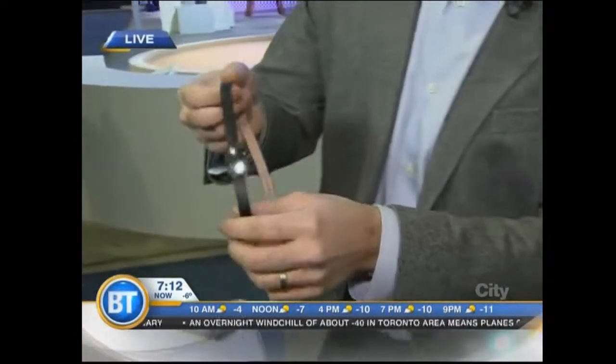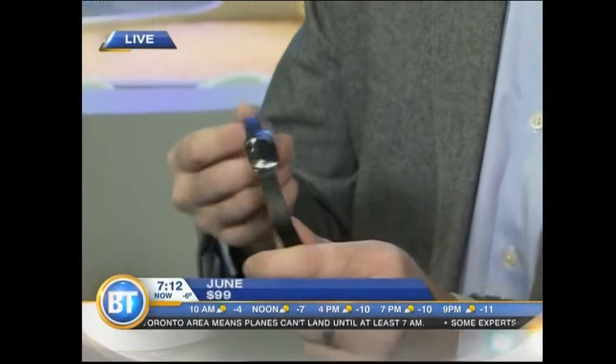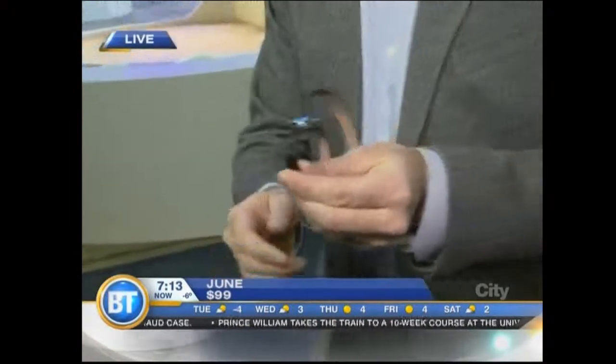Wearable tech is the buzzword here on the show floor. But ladies look at it and say it's big, it's bulky — those smartwatches aren't built for women. Take a look at this. It looks like a piece of jewelry. It's actually a UV sensor. You wear this outside and it tells your smartphone when you've had enough sun — maybe telling you to lather up with sunscreen or get out of the sun. It's going to sell for $100 and it's coming to Canada this spring. It's called June.